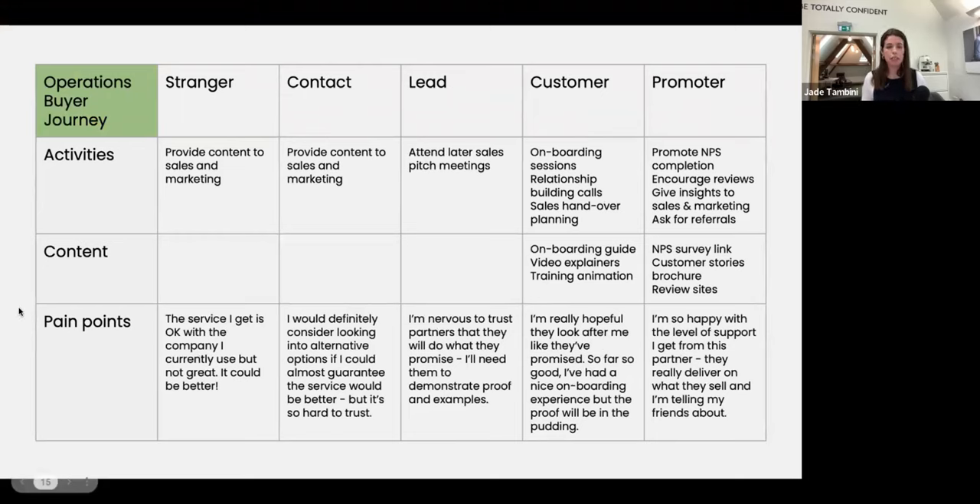Once they're a promoter, as the sales director you check in with existing customers to follow up on any intros they might have, keep the relationship going, and make sure with operations they're still happy and ready for when you want to upsell or renew. You need systems in your CRM to guide on this. The operations buyer journey is not involved at stranger, contact, and lead stages, but at customer stage they're doing onboarding sessions, building relationships, handing over from sales — things like training animations, video explainers, and a full onboarding guide that works across departments.